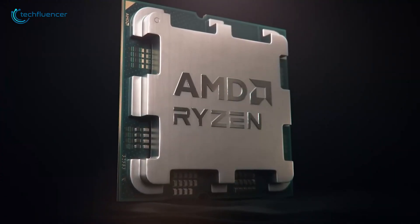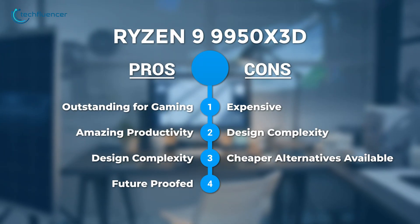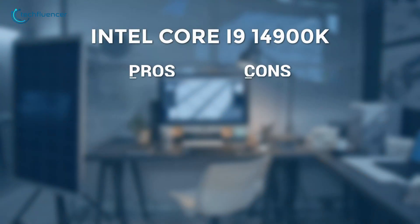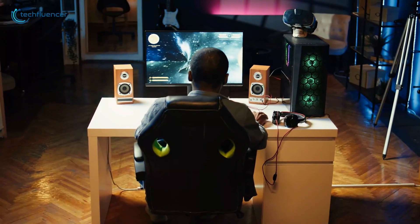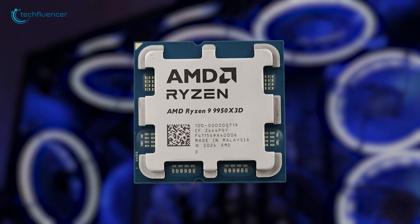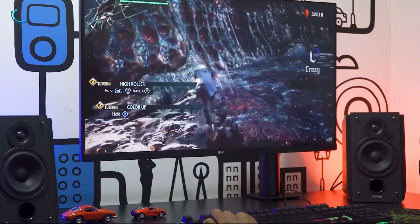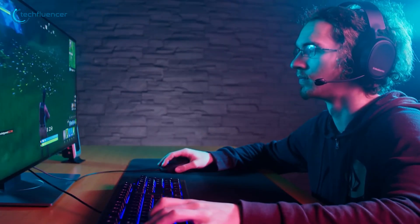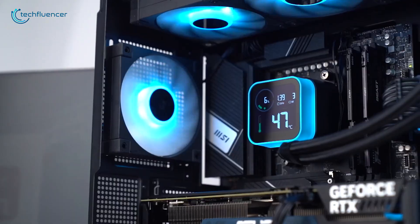Now let's take a look at their pros and cons. For the ultimate enthusiast who wants the best of both worlds, the 9950X3D is the clear winner. It delivers unmatched gaming performance and top-tier productivity power, all while being significantly more efficient. While its initial price is higher, the investment in the future-proof AM5 platform and lower cooling requirements make it the superior choice. Thanks for watching — like, share, and subscribe to get more videos like this.